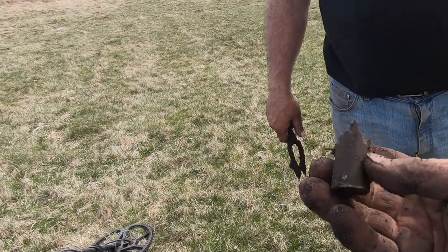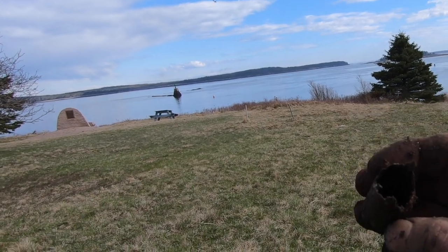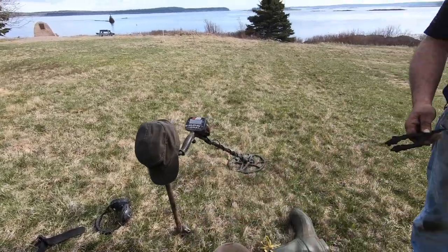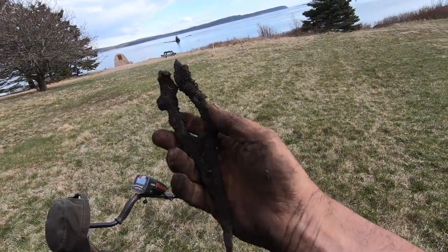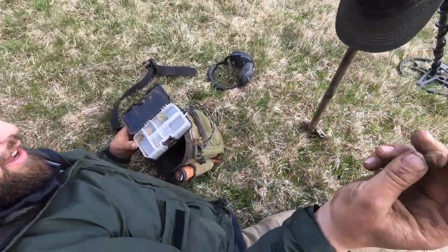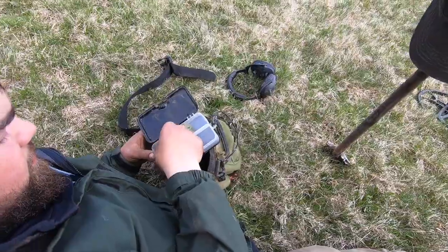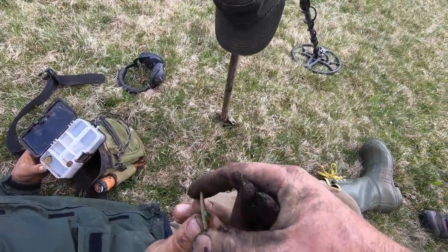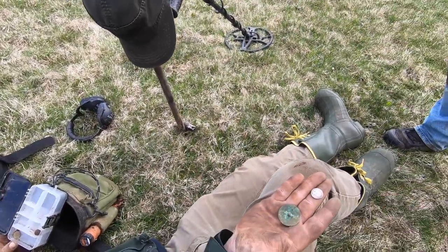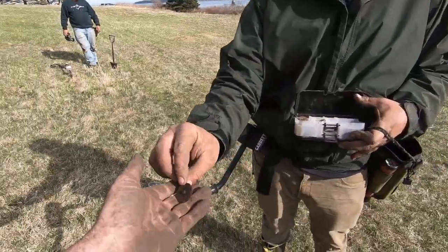Some brass here — looks like one of those early, very early reloadable shotgun shells, the tall ones. There are a couple of harmonica reeds down there too, which are quite collectible. Then we found a musket ball and a giant dandy button — little chicken on it, very nice. And then a mercury dime — sweet, that's silver! They were only about two feet apart.